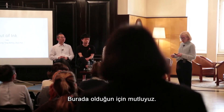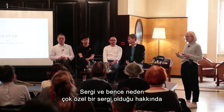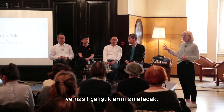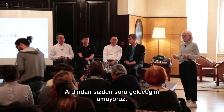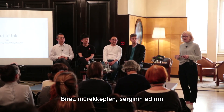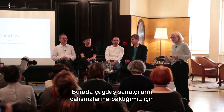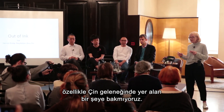So I'll say a little bit about the exhibition and why it's very special in my view, and then each of the artists will introduce their work. It's ink, but it's Out of Ink. Why Out of Ink? Because we are looking at the work of contemporary artists — something that is not specifically within the Chinese tradition.